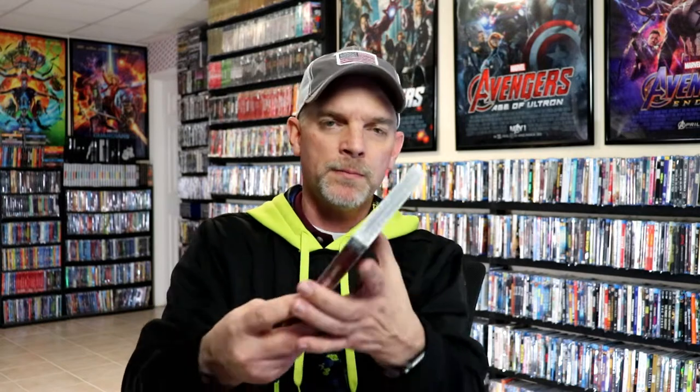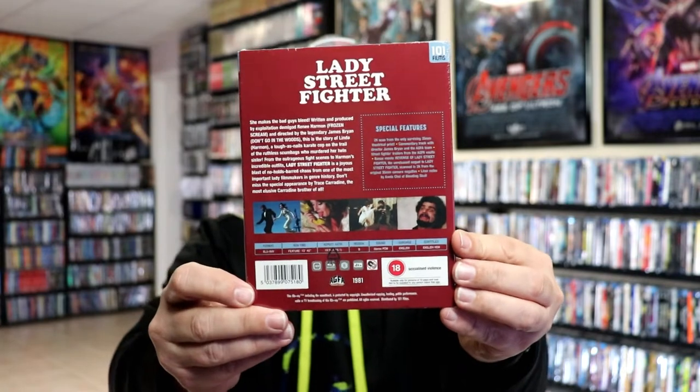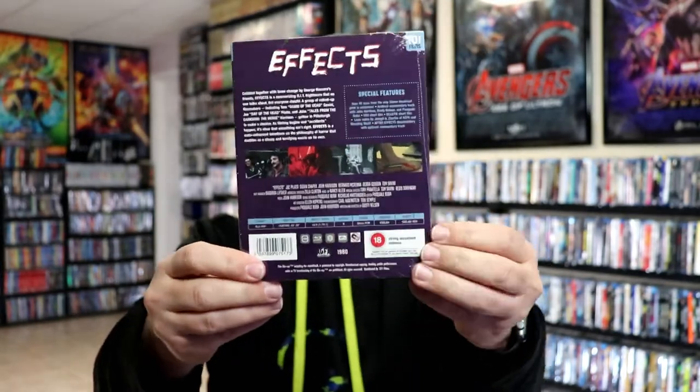And then we have Lady Street Fighter — so interesting title there. And we have Effects. Really nice to have these added to the collection.